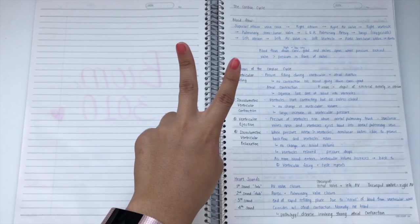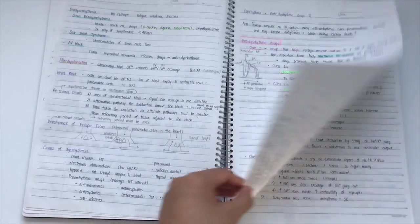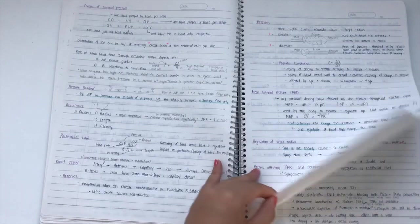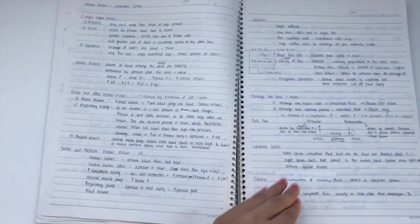For step two, I write down a very general summary of my lecture notes and I include everything — even the smallest details — because I find that writing things down really helps me with memorizing.